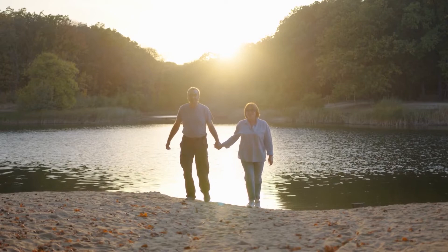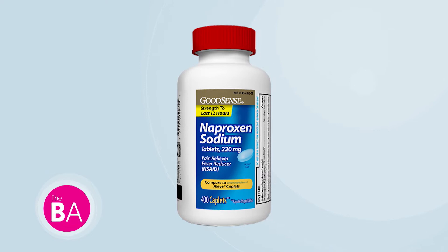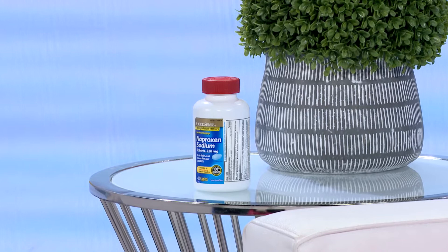Good Sense offers two products for arthritis. The first is naproxen sodium, which is the equivalent to Aleve — it's 12-hour arthritis or pain relief to help you get on with your day, arthritis pain-free. It works the same way, same ingredients, same efficacy as Aleve — it just costs a lot less.